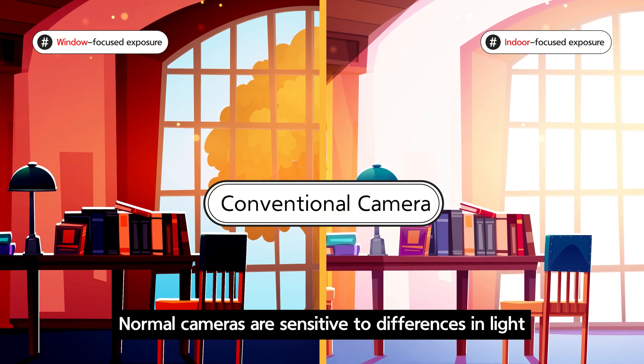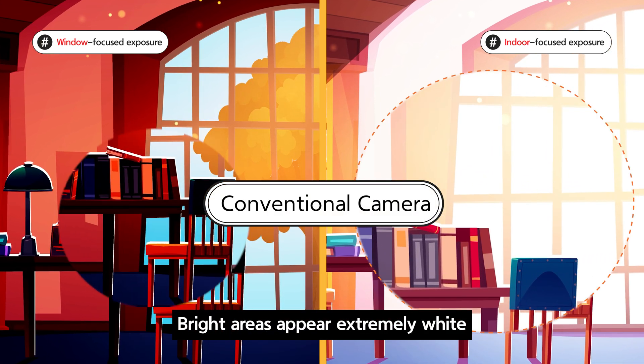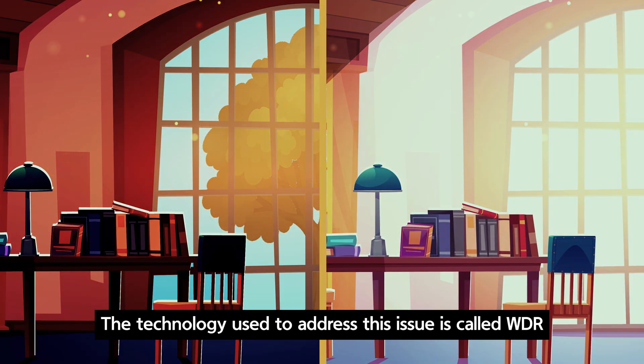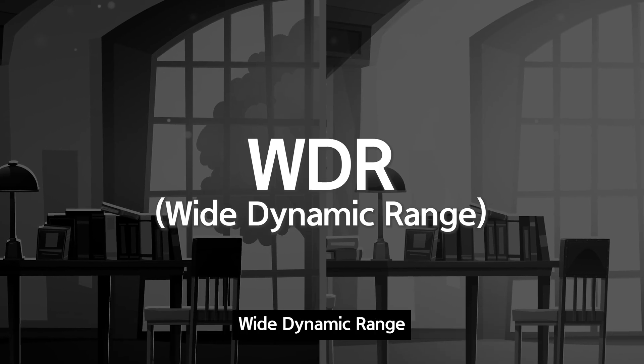Normal cameras are sensitive to differences in light. Bright areas appear extremely white, while dark areas are often rendered completely black. The technology used to address this issue is called WDR.